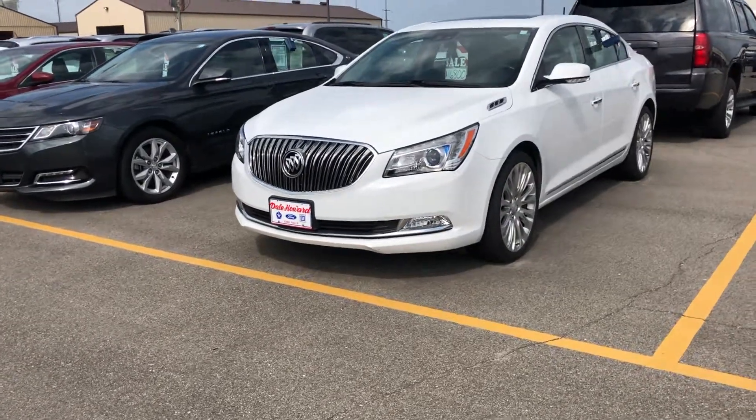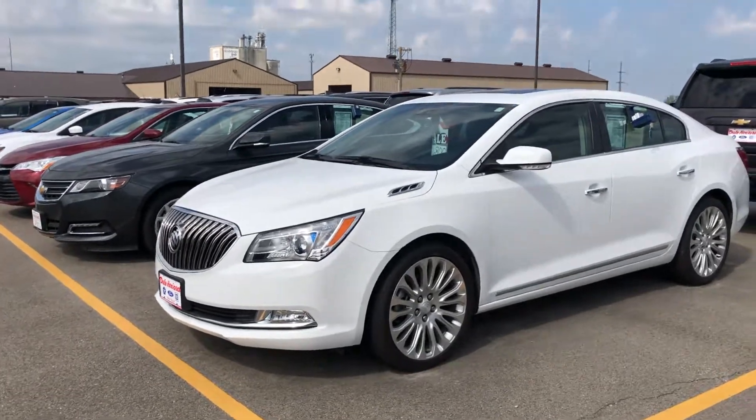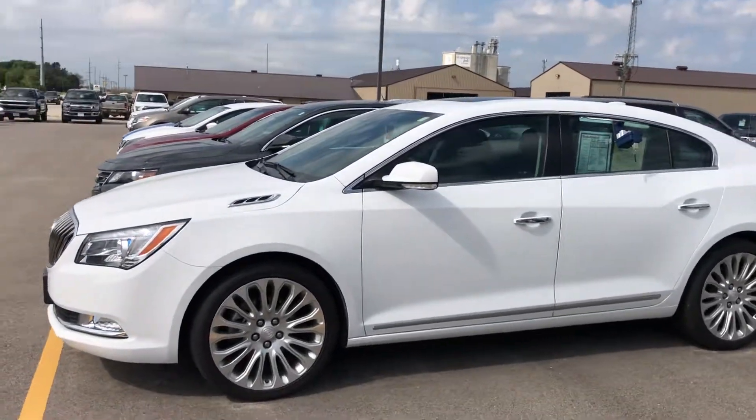Hello, Jared Monroe here with Dale Howard Auto Center in Iowa Falls. Here is a 2016 Buick LaCrosse Premium 2 Group. It is Summit White with black leather interior.